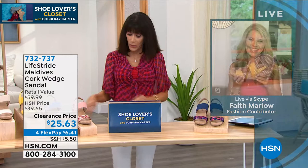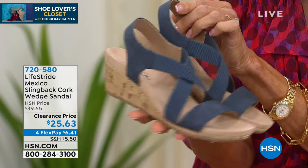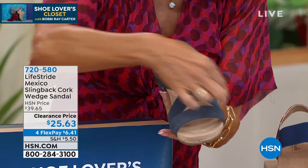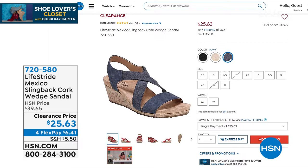We also wanted to mention one other style that I have available. Let me just hold them up here. So this is one that is actually called the Mexico. It's a slingback. It is also cork. Again, all of the same attributes that we just talked about and stretch — all that stretch. Look at the price: $25.63 on this also. And these are the neutrals. And here's a good one too — you get even more support on the foot. It's available in black, a really pretty bone color, and in navy. $25.63.